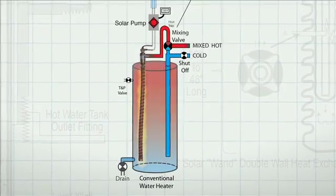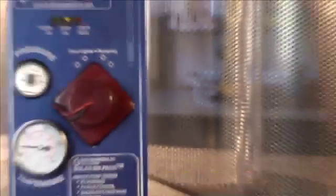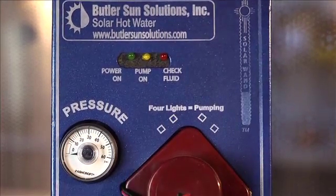It also has a solar-powered pump, which means that you don't need to plug anything into the wall, and it's more efficient and less costly over the life of the system.